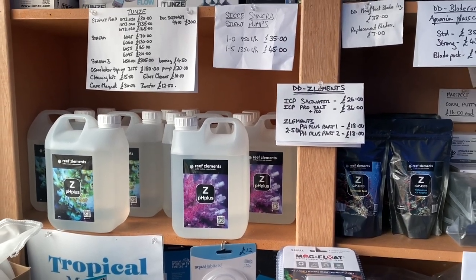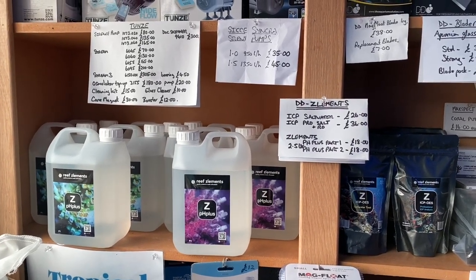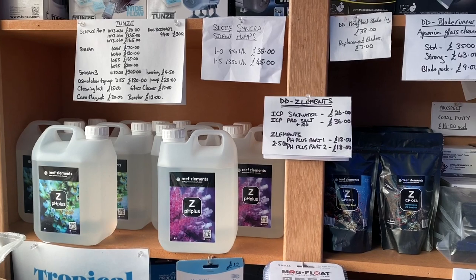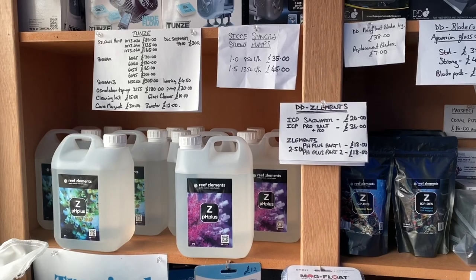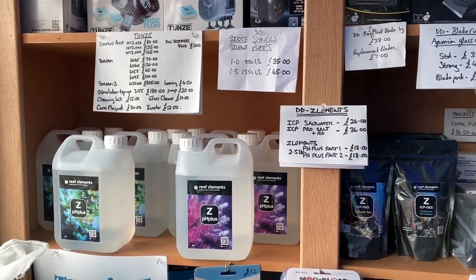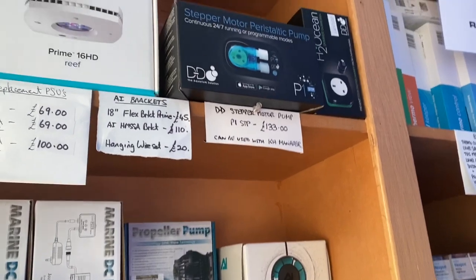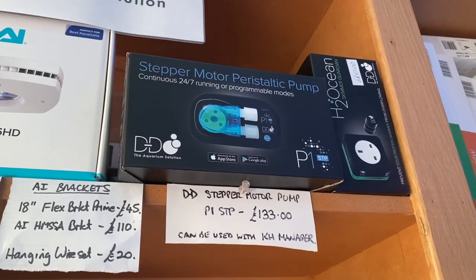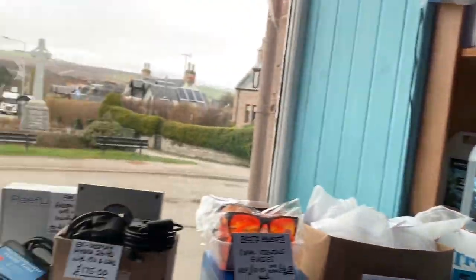I decided to change over and try the Reef's Elements on our aquarium at home before moving it into the shop systems, so I'll keep you updated on how that goes. Ideally, if you wanted to, you could have the new DD KH Manager to control the KH with the elements, and also use the new stepper motor we've got in from DD, which would dose part two and have it all controlled.